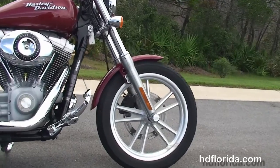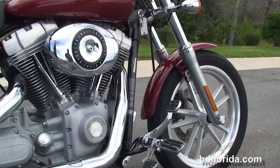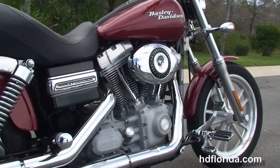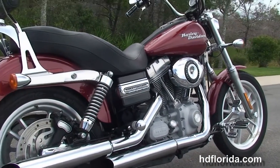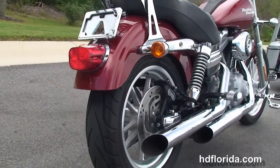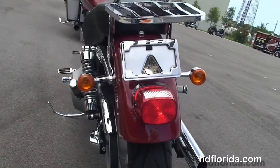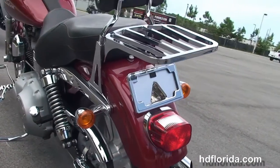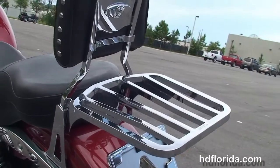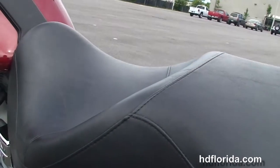This Superglide starts out front with the split 5-spoke cast aluminum wheels, moved back to the upgraded forward controls. We've got the 96 cubic inch rubber mounted air-cooled Twin Cam engine with 6-speed transmission, Stage 1 fuel mapping, and the drag specialty slip-on mufflers. Upgraded passenger pegs, sporty wrap-around rear fender with a chrome lay-down license plate frame.